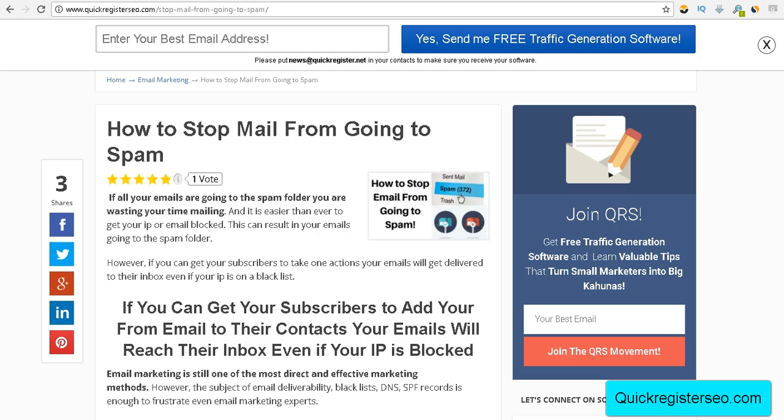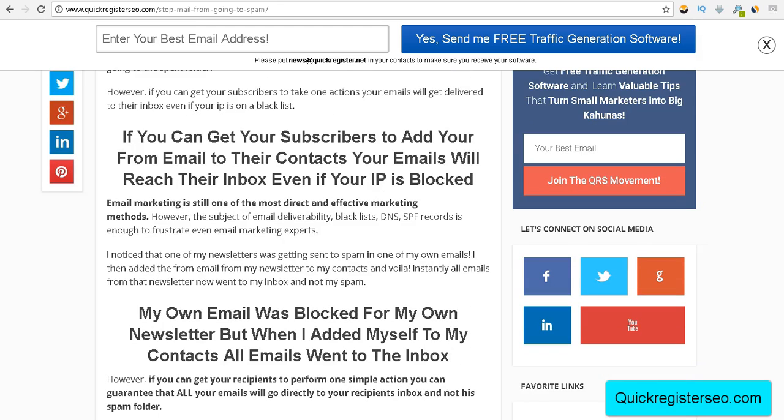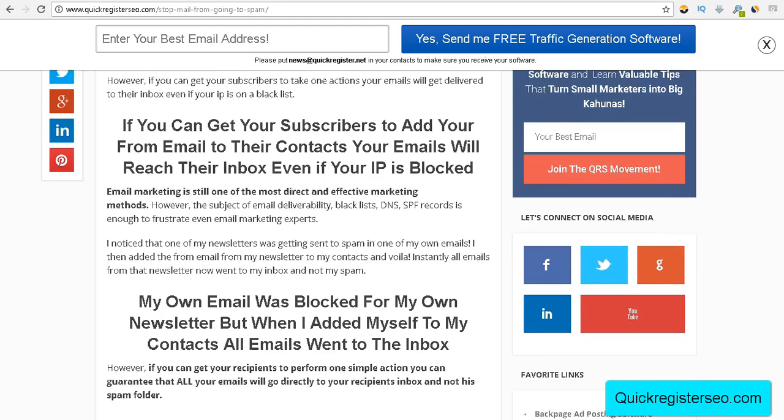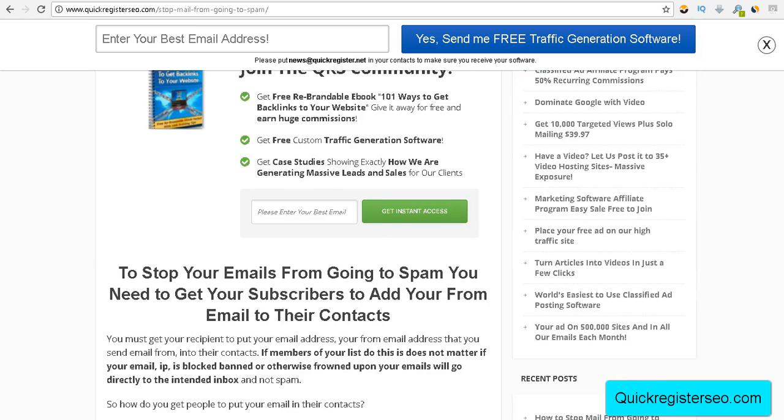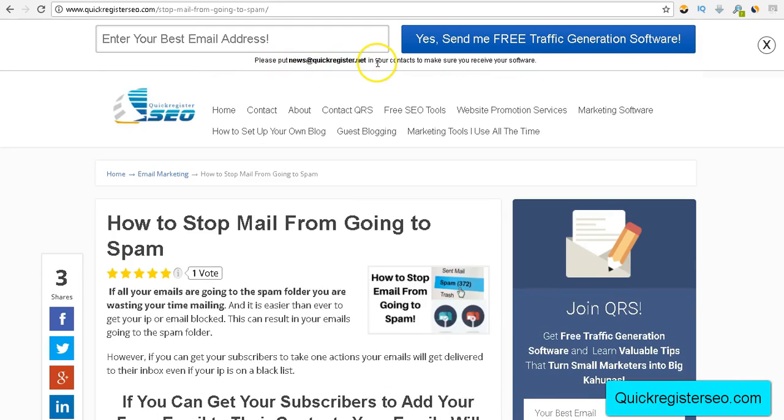So what do you do? The one thing you do is get people to put the from-email address that you're sending from into their contacts. And how do you get them to do that? Well, first of all, you just ask. For example, I say: 'Put news@quickregister.net in your contacts to make sure you receive your software.' I'm asking, and giving them a reason — if they don't do it, it'll go to spam and they won't get their free software.